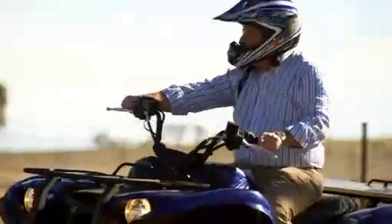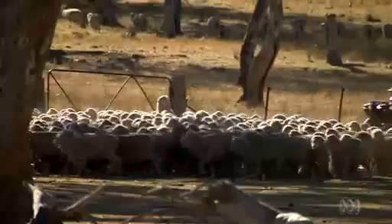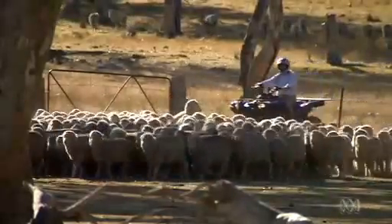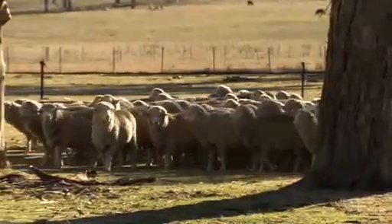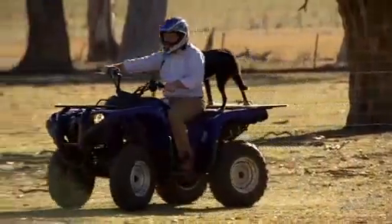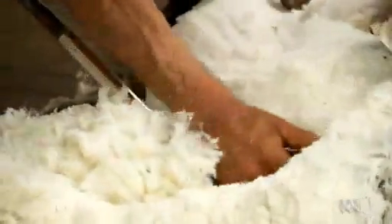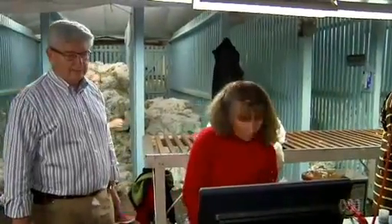The New England tablelands of New South Wales have long been associated with fine wool. They've been running merinos at Gostwick since 1834. It's shearing time, and at Gostwick that involves a meticulous and detailed approach.